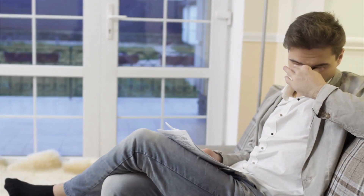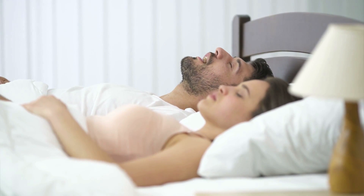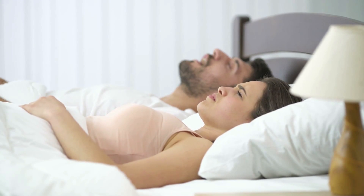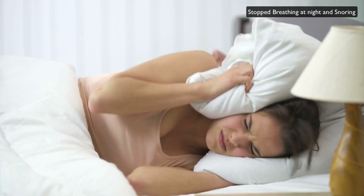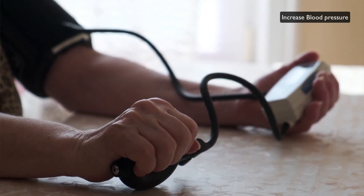If you have some of the following risk factors, please consider going online and doing the Epworth Sleepiness Scale or talking to your doctor. The risk factors are: first, excessive tiredness or sleepiness during the daytime with an Epworth score greater than 10; second, being observed by a family member who notices you waking up trying to breathe, or that you snore heavily; third, having increased blood pressure.